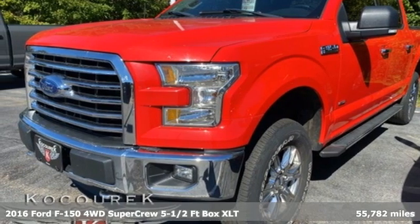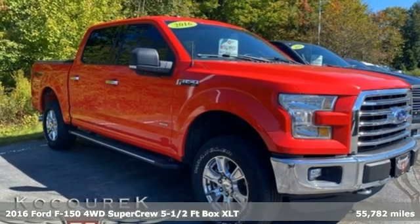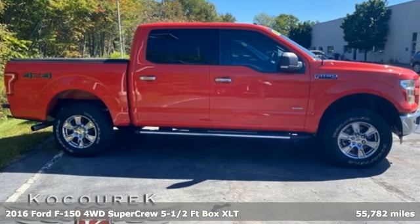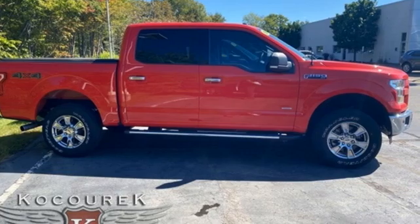Here's a 2016 Ford F-150. Job after job, this truck is always ready for the next project. It comes with the features you need, and better yet, want.